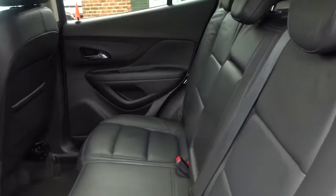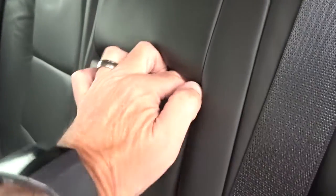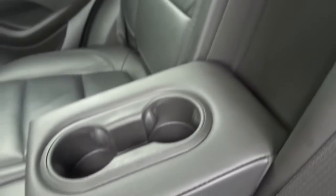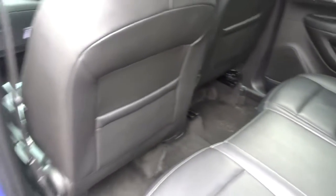There's plenty of space for up to three passengers to sit quite comfortably, very nicely upholstered with the full leather interior. There's also a pull-down centre armrest with inbuilt cup holders and lots of legroom, even when the front seats are quite far back.